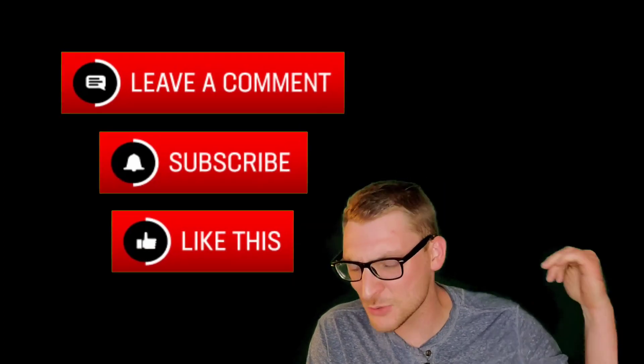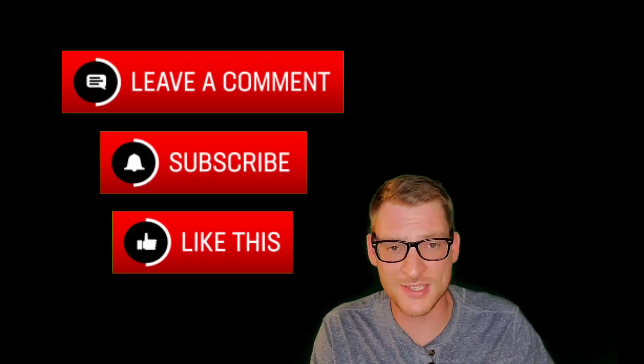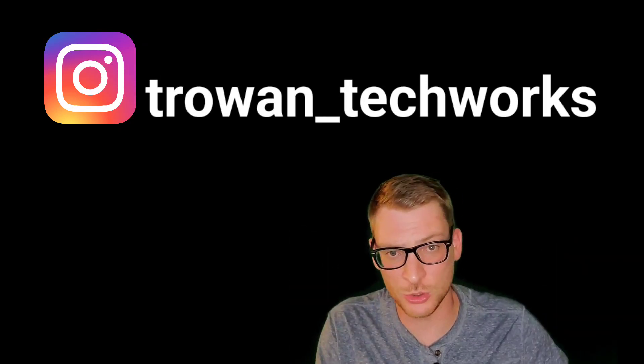Well guys, that's gonna do it for this video. I was trying to keep it short — I hope that you enjoyed this, and I also hope that you get a Metacycle this year and that it doesn't suck. Maybe this video puts more pressure on Saunders and they start delivering from a PR standpoint, because you guys deserve more information and more transparency from them. Go ahead and smash that like button, hit subscribe, and follow me on Instagram at t_roan_tech_works. Stay sane and be safe out there.